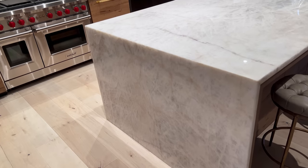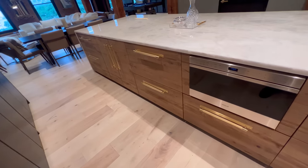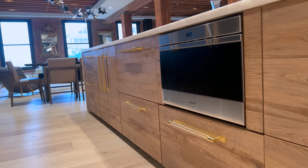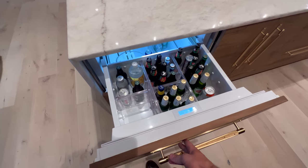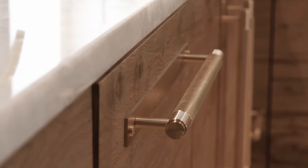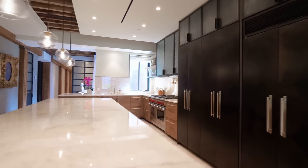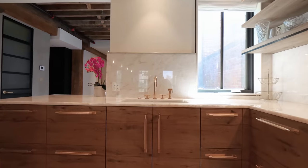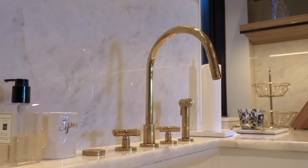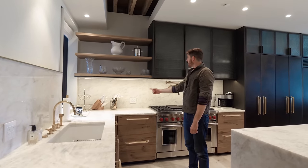This is a cristallo waterfall-edged island — look at this thing, it's beautiful. Three seats here for a nice breakfast bar. In the island you have all your built-ins, the microwave, and these are all double drawers to maximize storage. All the handles have that etching. Walking around the back you've got cristallo on the countertops with the backsplash, oversized brass sink — one of the most aesthetic kitchens I've ever seen.